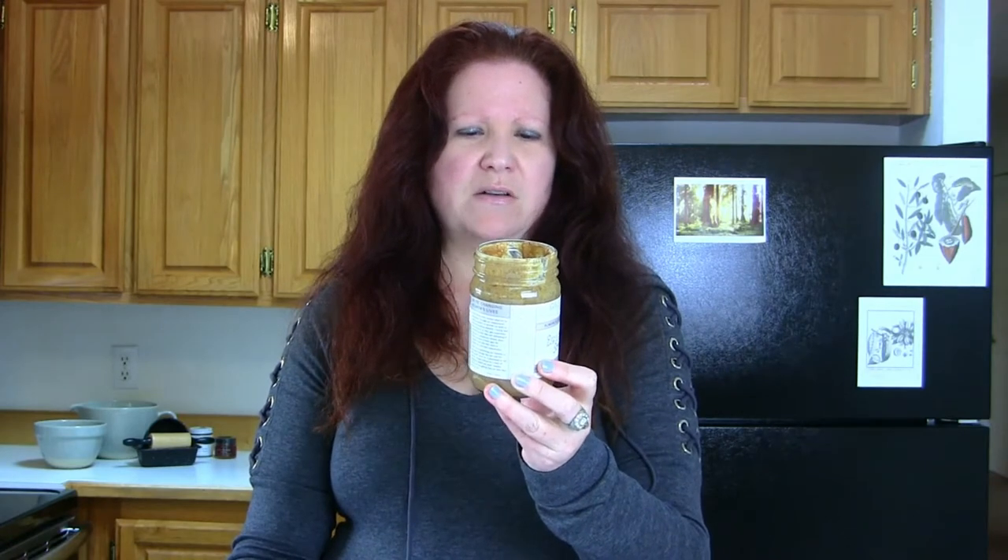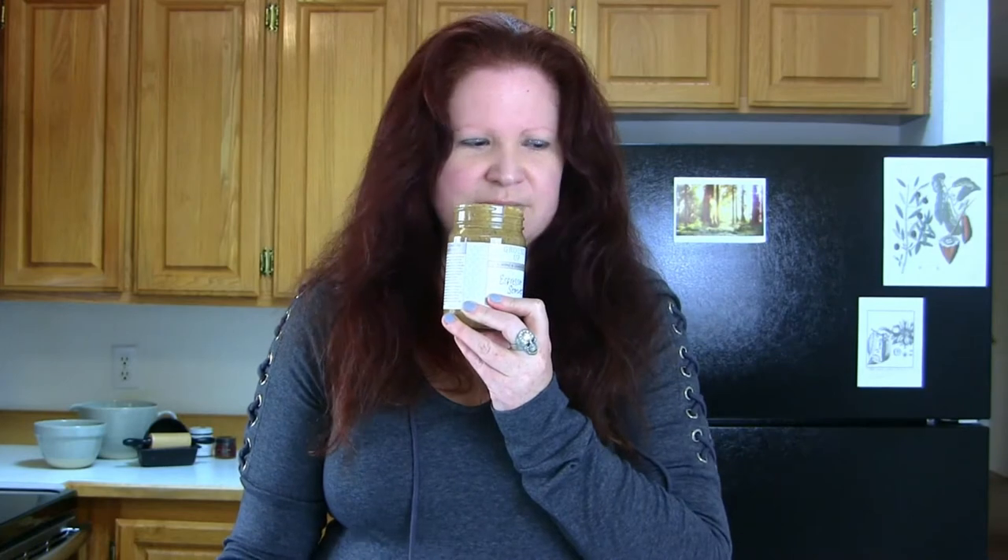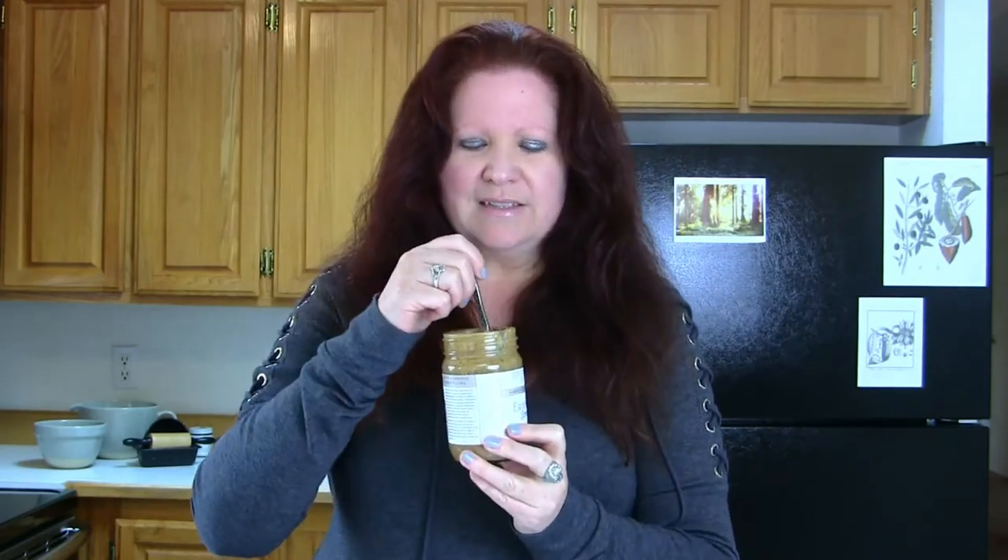The espresso stout has almonds, cashews, shredded unsweetened coconut, Pacific Northwest honey, espresso powder, vanilla bean, and sea salt. Smelling it first — really getting the coconut, a little bit of cashew, vanilla all coming through. By the way, this is a really natural product so you do have to stir it a lot, which I did right before this segment. Alright, let's taste.